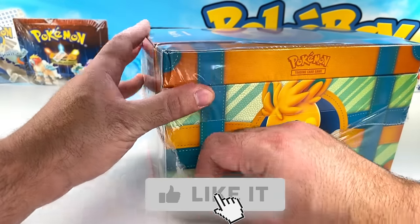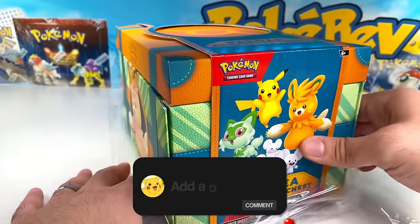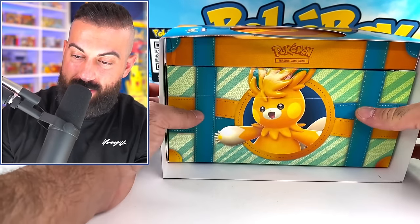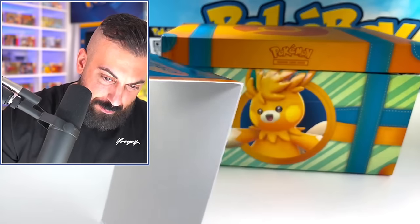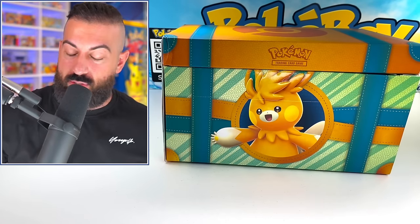If you'd like to enter the giveaway, all you have to do is: number one, smash the like button; number two, make sure you subscribe to the channel with notifications on; and number three, leave a comment down below in the comment section. But alright, let's get this piece off of here — from what I've heard, this thing actually opens up in a way that I'm just going to have to show you.